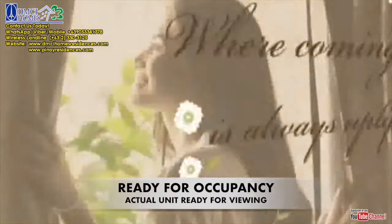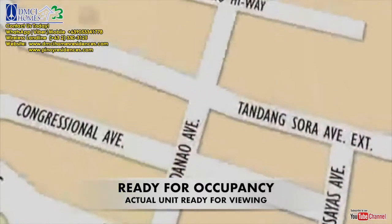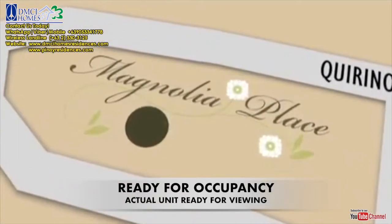Make the simple act of coming home an uplifting experience. Nestled along Tandang Sora Avenue Extension in Quezon City, Magnolia Place offers the revitalizing moments you seek.